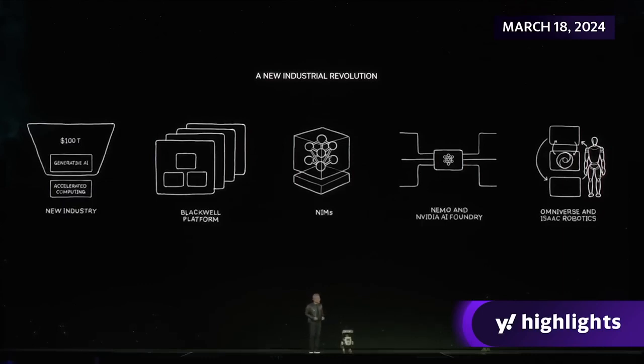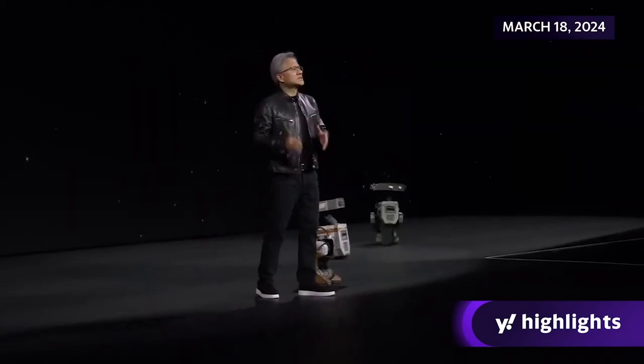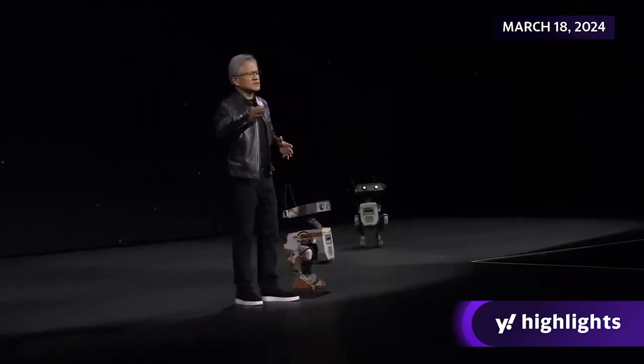And then lastly, everything that moves in the future will be robotic. These robotic systems — whether they are humanoid, AMRs, self-driving cars, forklifts, or manipulating arms — they will all need one thing. Giant stadiums, warehouses, factories — there can be factories that are robotic, orchestrating factories, manufacturing lines that are robotics, building cars that are robotics. These systems all need a platform — a digital twin platform — and we call that Omniverse, the operating system of the robotics world.